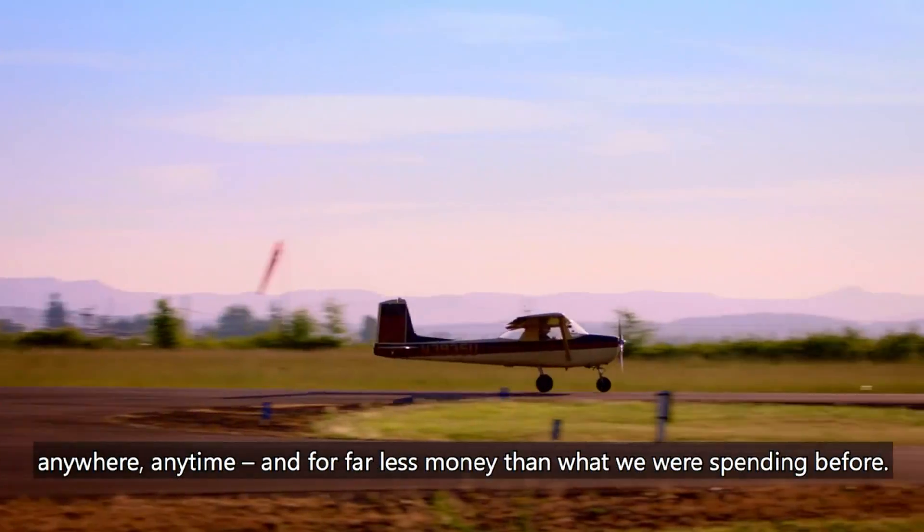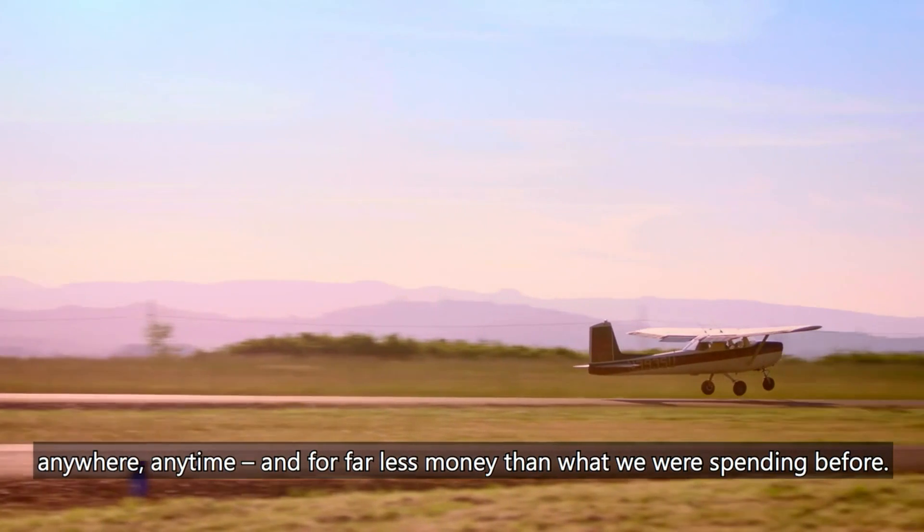to get more stuff done anywhere, anytime, and for far less money than what we were spending before.